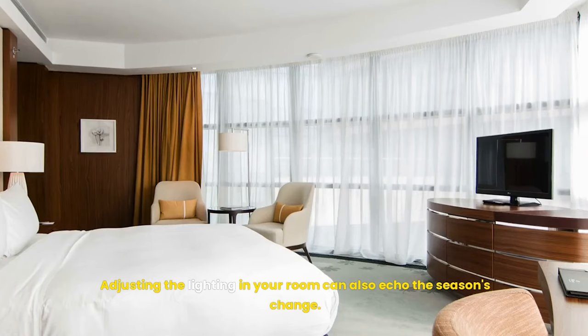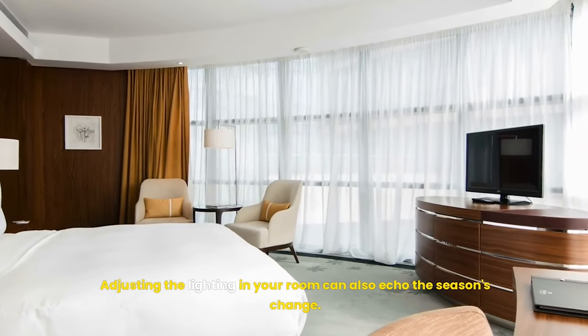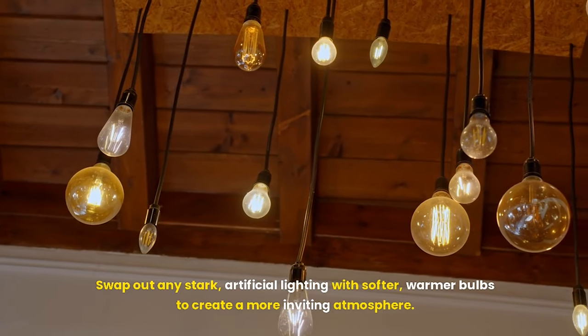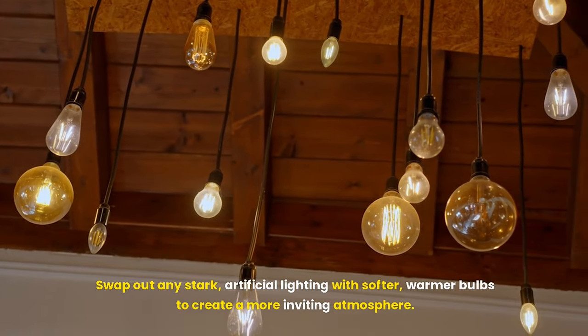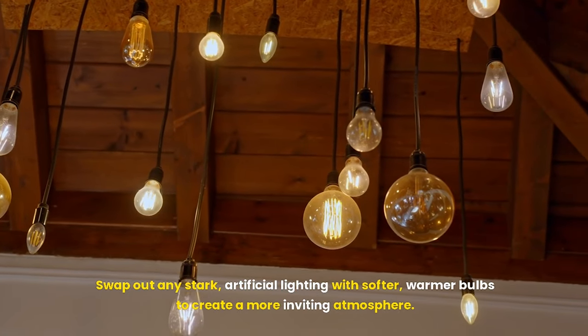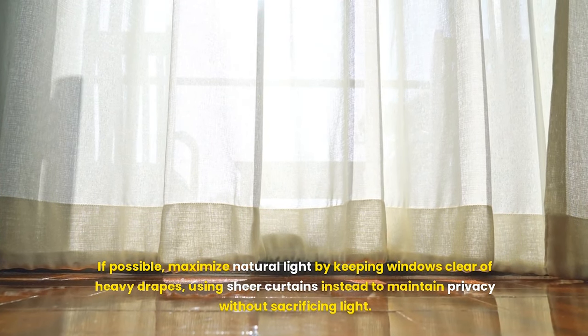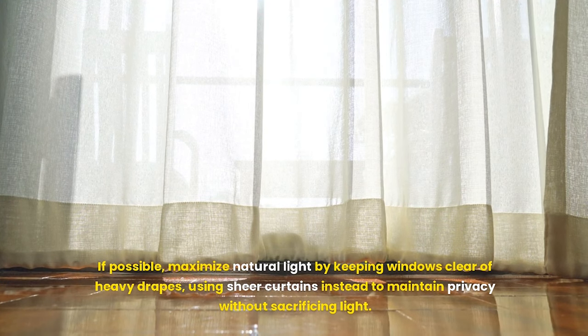Adjusting the lighting in your room can also echo the season's change. Swap out any stark artificial lighting with softer, warmer bulbs to create a more inviting atmosphere. If possible, maximize natural light by keeping windows clear of heavy drapes, using sheer curtains instead to maintain privacy without sacrificing light.